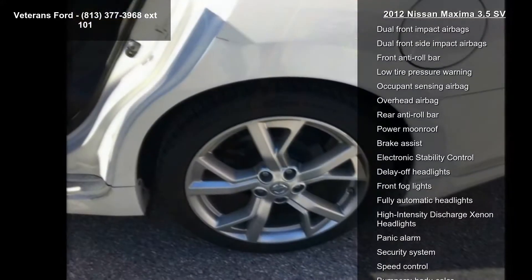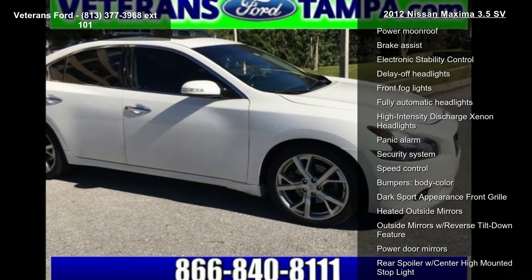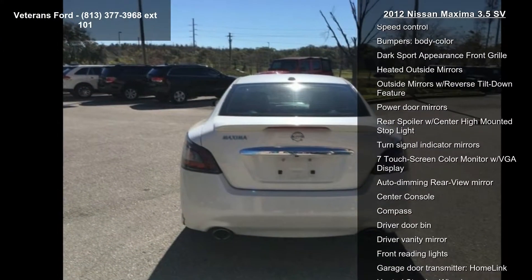If you are looking for a solid pre-owned car this might be the one. Low mileage is an important factor in your purchase and this vehicle delivers a low odometer reading. Don't let this vehicle get away — call or click to schedule a test drive today.